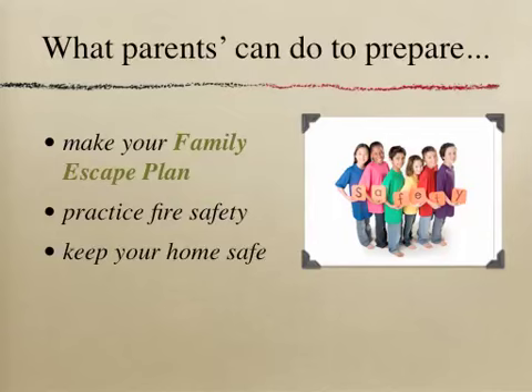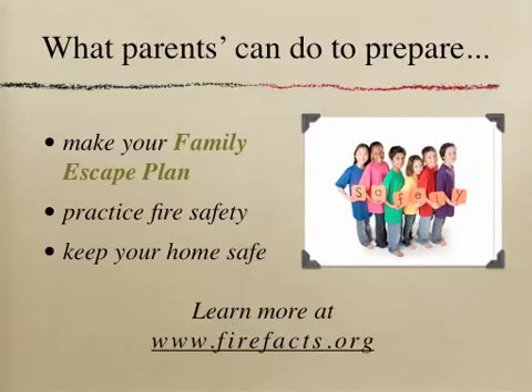Parents, making and practicing your family escape plan is important knowledge for your children. They will feel more confident knowing how to react in an emergency. Keeping our home safe and making safety a number one priority will ensure you and your family the best possible chance of surviving an emergency situation. One of the best websites for children, parents, and teachers on fire safety is www.firefax.org. There are more tips and games for kids to test their knowledge about fire safety.